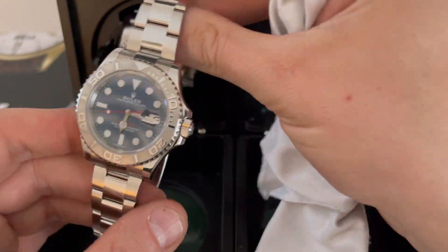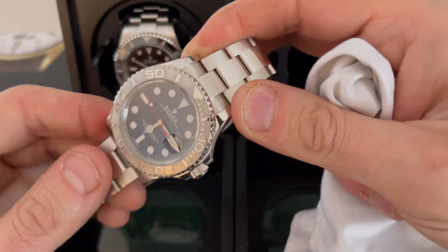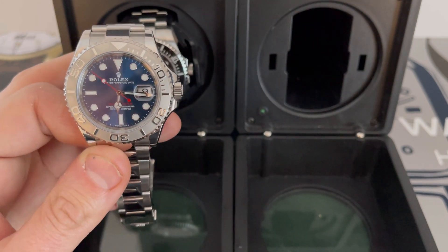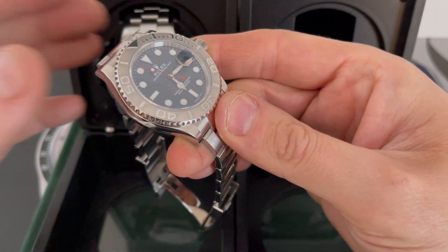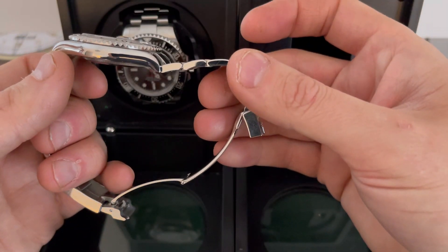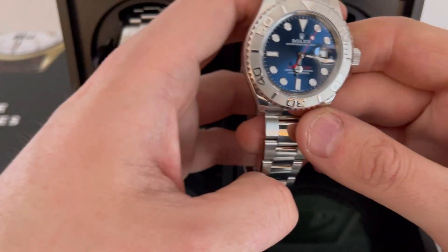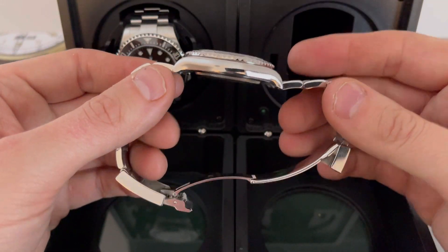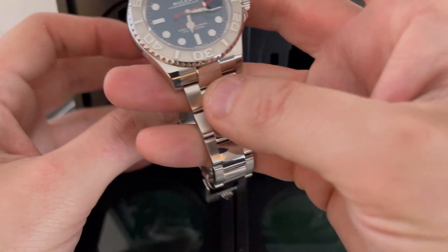Until the collection got bigger, naturally you wear them less, but they still get wrist time. That's probably why the Sub is quite popular — it has the Cerachrome ceramic bezel, it's brushed metal rather than polished links, and it's a bit more wearable. I'd say this is more of a dressier watch than your Sub.